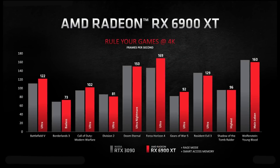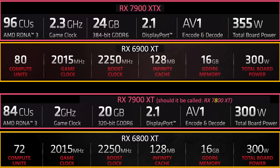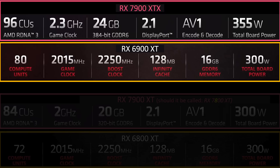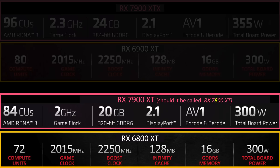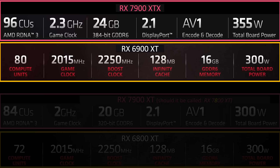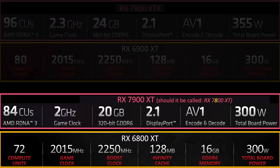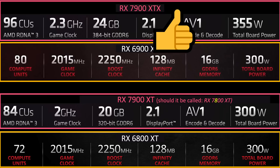So I removed the 60 compute unit version that nobody bought and rearranged the chart to show the generational upgrade. The top half shows the upgrade from the 6900 XT, and the bottom half shows the upgrade from the 6800 XT. Comparing the new flagship with 96 compute units, you see a 20% difference in compute units, a higher game clock, 50% more VRAM, and higher total board power — a worthy generational upgrade from a hardware perspective. Comparing the 6800 XT specs to the new 84 CU version, we see a 17% increase in CUs and a 25% increase in VRAM — also a generational upgrade. For the right price, I would give both of these a thumbs up.